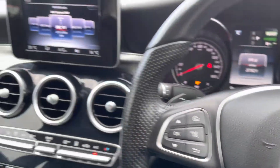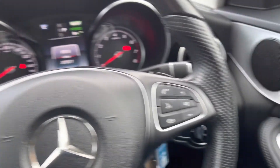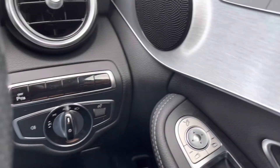Once we find ourselves in the driver's seat of this Mercedes, there's plenty to enjoy. As you'd expect, there's plenty of refinement and soft-touch materials throughout. Electrically adjustable, heated, power-folding wing mirrors and heated seat functionality are also available.